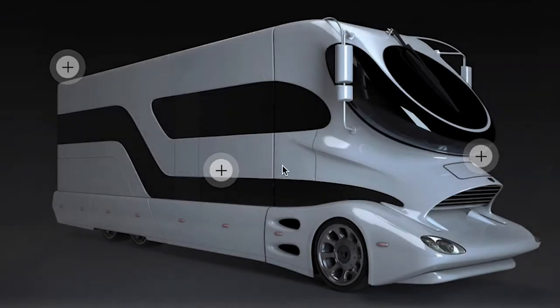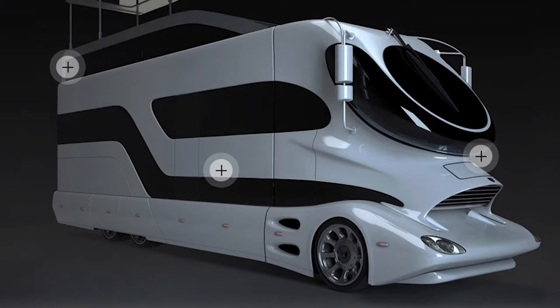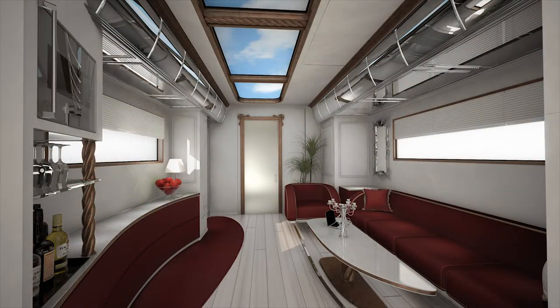For just $3 million, you too can be the envy of the KOA with a pop-up rooftop terrace and cocktail lounge, a fireplace, a master bedroom with its own bathroom, and underfloor heating.